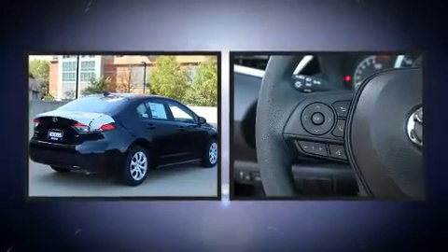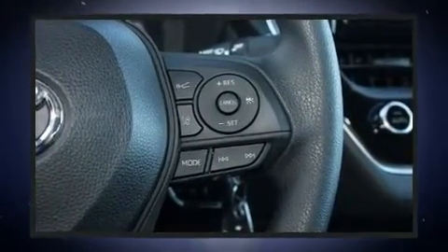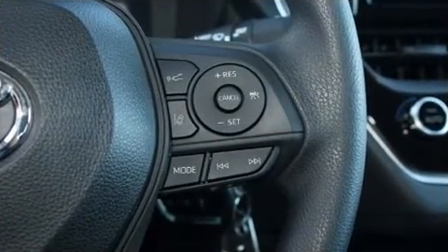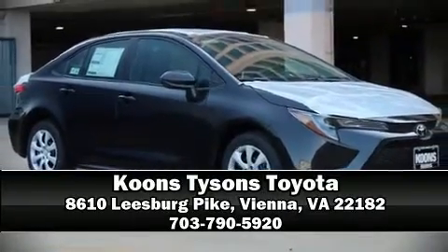Technology provides extra pressure when applying the brakes. Our experienced sales staff is eager to share its knowledge and enthusiasm with you. Stop by our dealership or give us a call for more information.